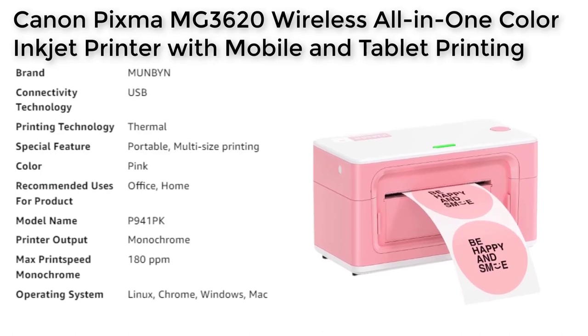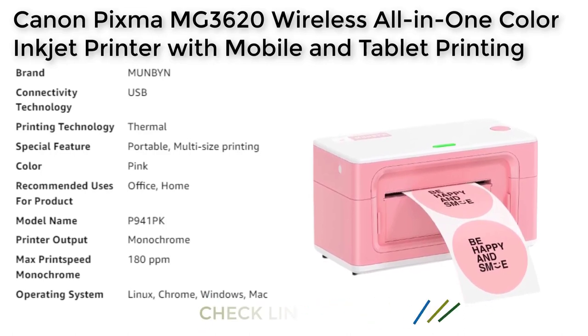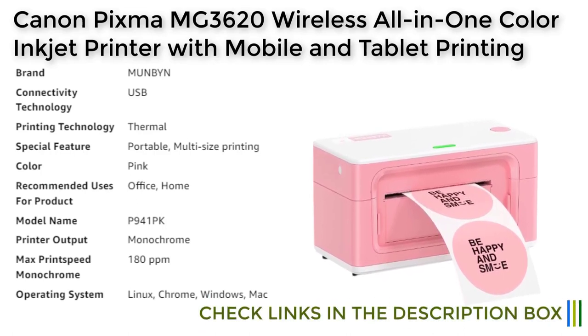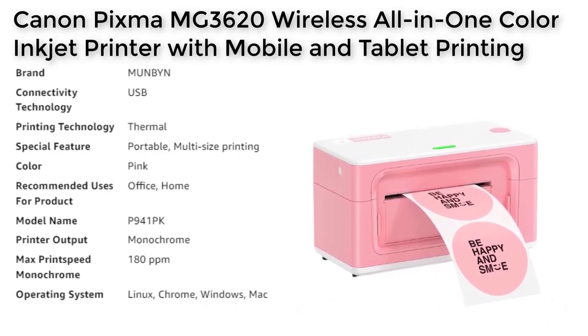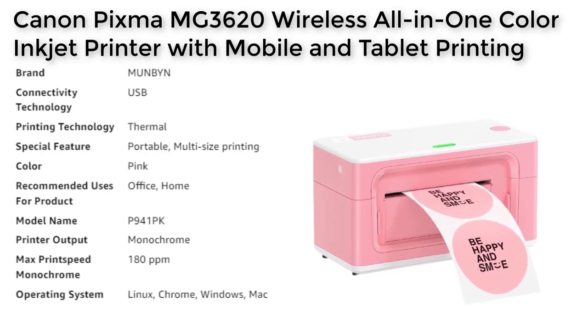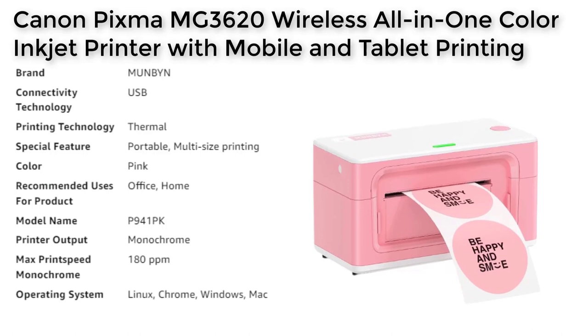This makes it an ideal choice for creating different types of labels such as thank you stickers, reminder tags, brand design labels, QR code labels, purchase barcode labels, and shipping labels. This printer is compatible with all major shipping platforms such as eBay, Shopify, FedEx, UPS, and many more.